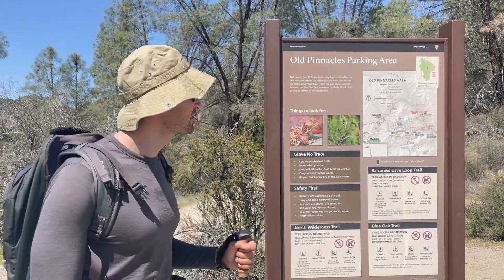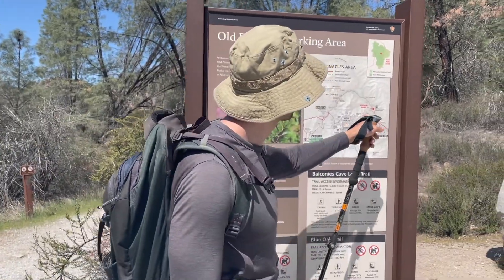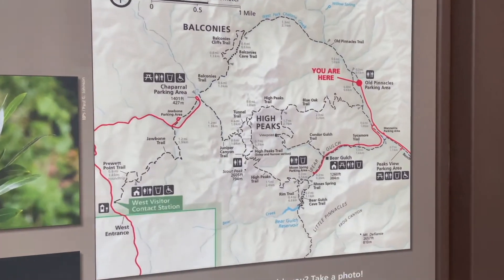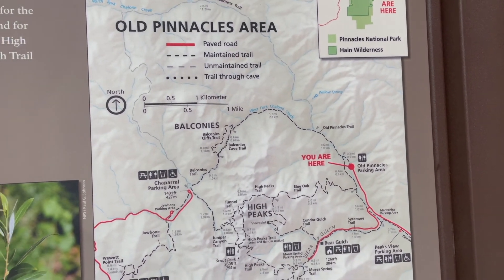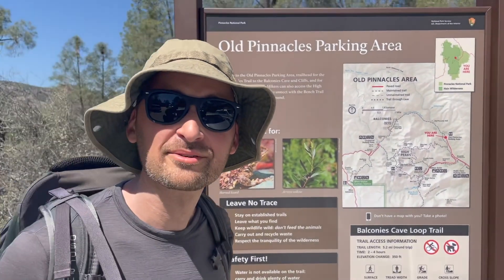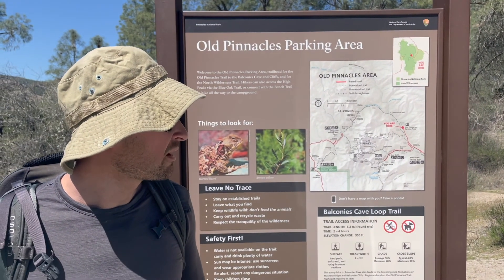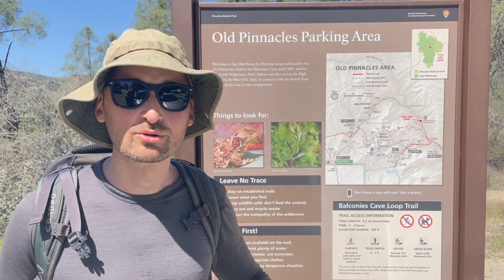Hey everybody, today we're going to do the Pinnacles Trail. We're in the Old Pinnacles parking area in Pinnacles National Park, nearby San Francisco. We're going to do the Old Pinnacles Trail and we're going to see how it is. Right now it's early April, it's 1 o'clock, and it is super hot out.